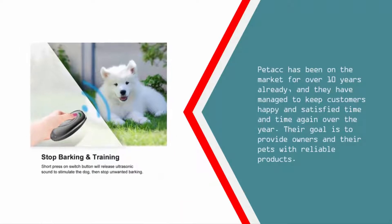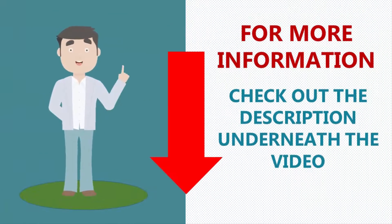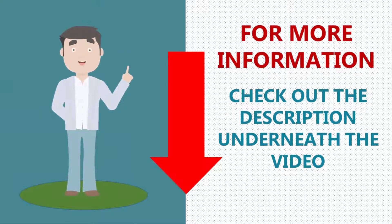Petech has been on the market for over 10 years already and they have managed to keep customers happy and satisfied time and time again. Their goal is to provide owners and their pets with reliable products. For more information, check out the description underneath the video.